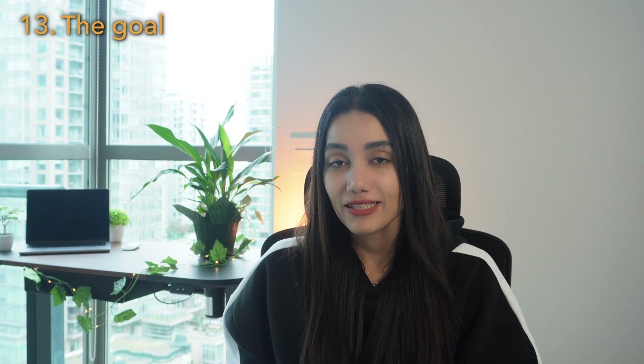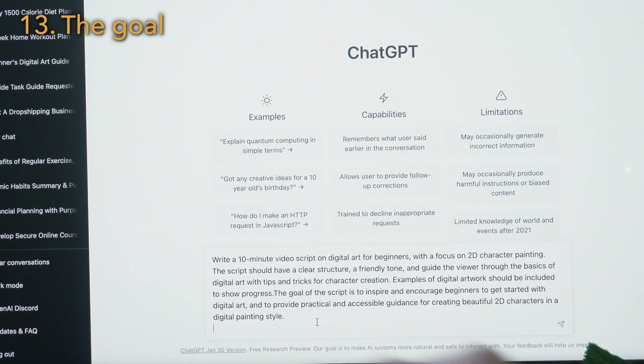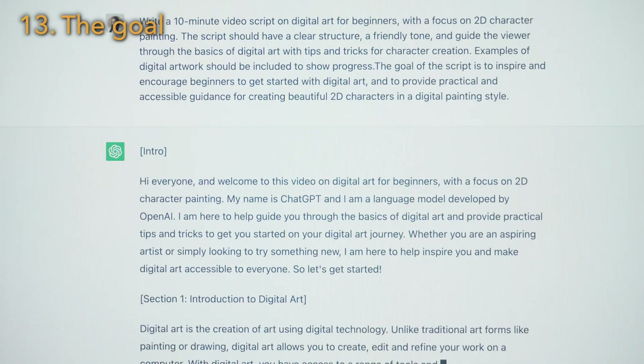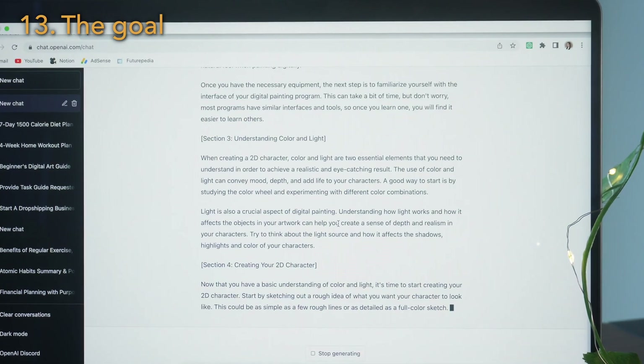When you include the specific goal of your question, ChatGPT has a better chance of understanding what you need. For example: write a 10-minute video script on digital art for beginners with a focus on 2D character painting. The goal of this script is to inspire and encourage beginners to get started with digital art.